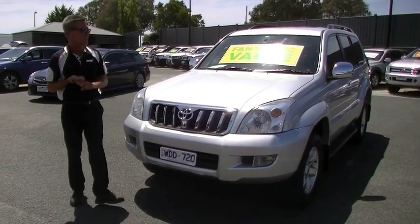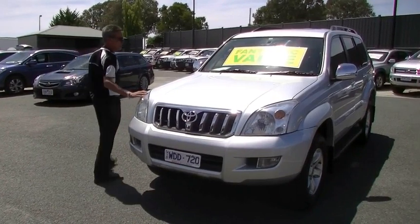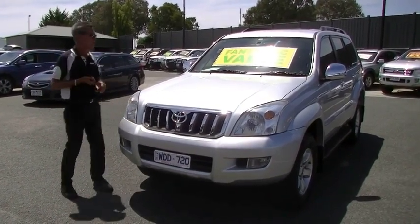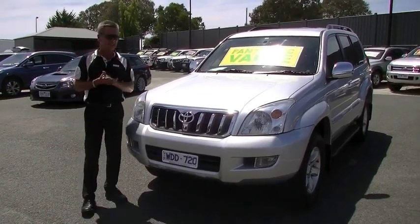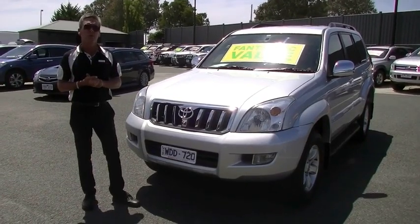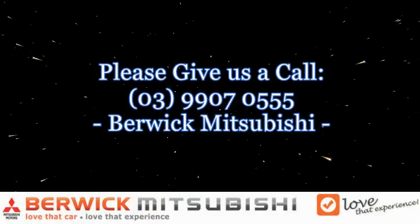So in summary, a few key points: 179 kilowatts of power, 343 newton metres of torque, giving us 13.1 litres combined per 100 K's, and a long-range fuel tank. Just the overall presentation of this car is outstanding. Feel free to give us a call on 9907 0555 for further assistance.